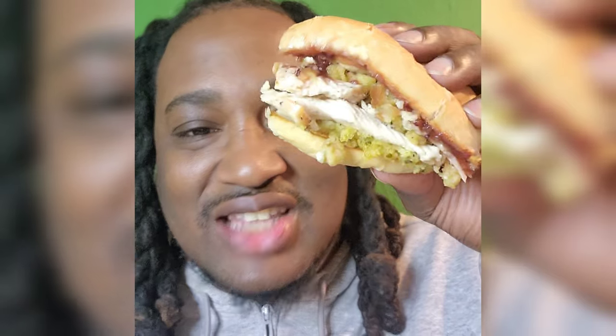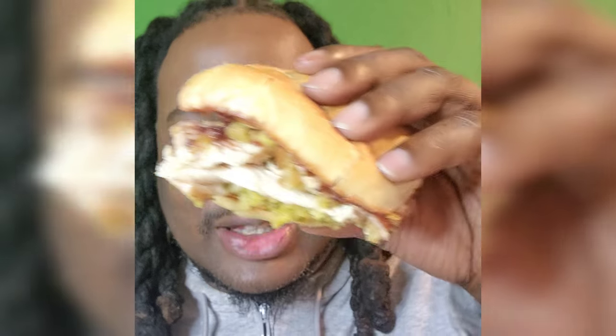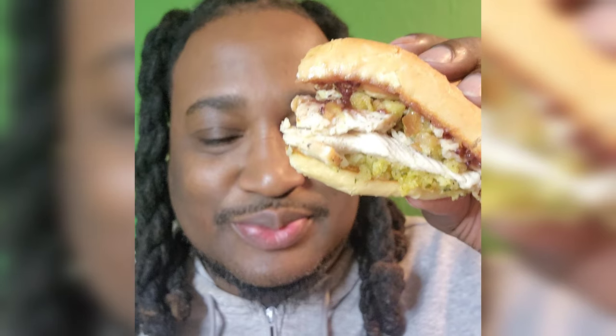No dry turkey sandwiches out here. You know them leftover dry turkey sandwiches you be eating for like a week straight after Thanksgiving? It's not that — it's just like that first day when they drop that hot plate off. No to-go's off of this one, yo.